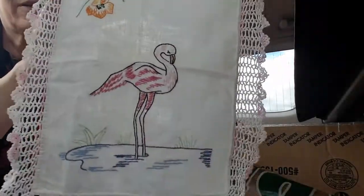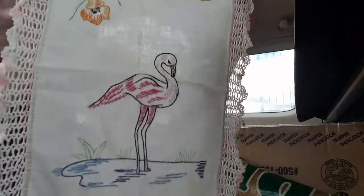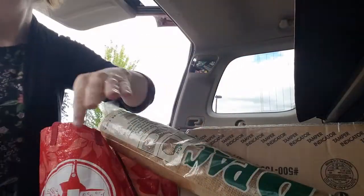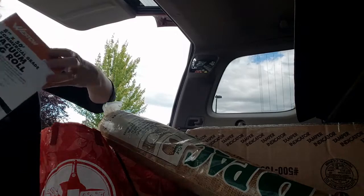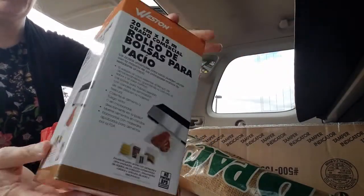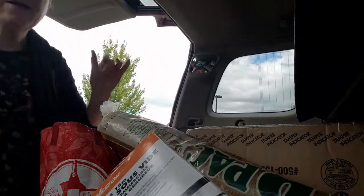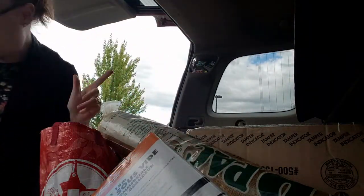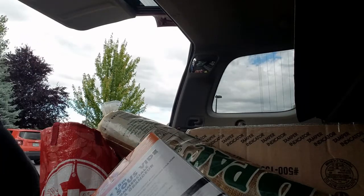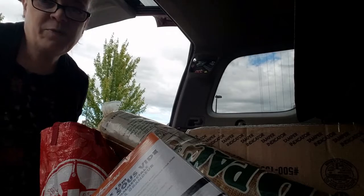And then this little doily — it's damaged there at the bottom, but I love the flamingo. And then we have a sous vide at home; I don't know if we hardly ever use it, but I might try these on eBay, see if anybody wants them. And my pig — oh, that's just the other pig. And that's it for mine.